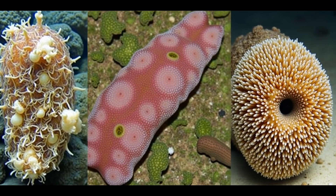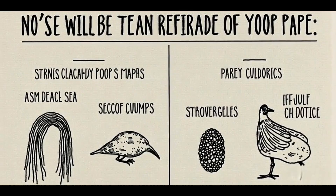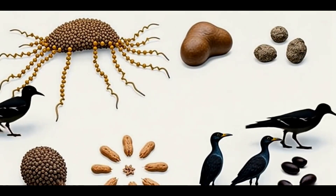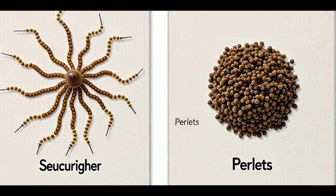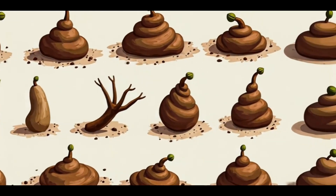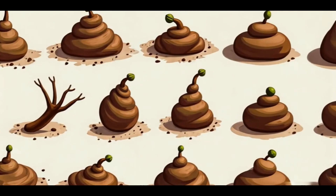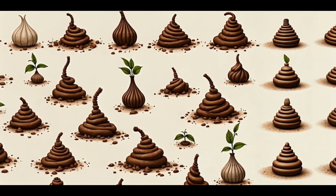Interestingly, wombats aren't the only animals with unusual excrement. Certain species of sea cucumbers, for example, excrete their waste in the form of strings of small, translucent beads, while some birds produce pellets instead of typical droppings. The diversity in poop shapes and functions across the animal kingdom is a testament to the many creative solutions nature has devised to meet the needs of different species.